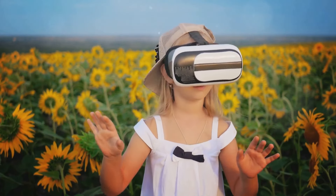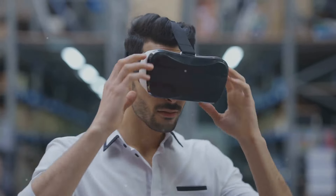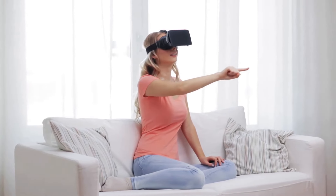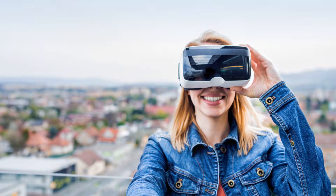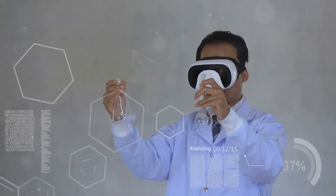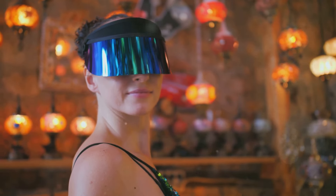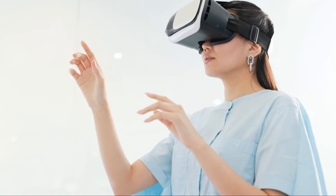Current VR technology focuses on sight and sound, leaving other senses largely unaddressed. The holodeck promises a symphony of sensory experiences — immersing us in worlds we can touch, taste, and smell. Imagine feeling the sun's warmth, savoring a pie's aroma, or a cool mountain stream. This requires breakthroughs in understanding human senses and interfacing with the nervous system. Replicating the full spectrum of human senses in VR presents significant challenges, as a truly immersive VR must account for the complex interplay of our interconnected senses.